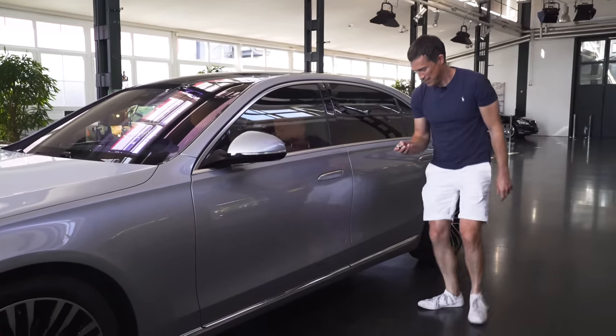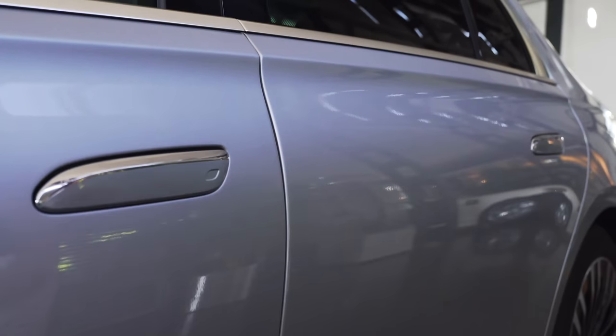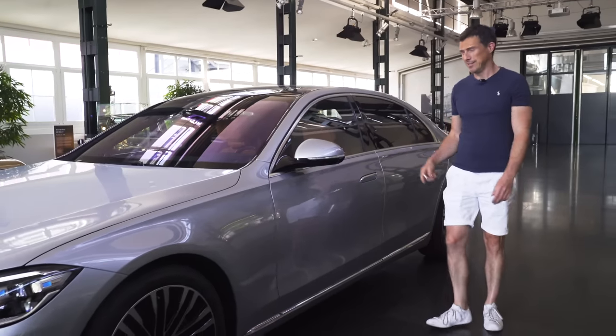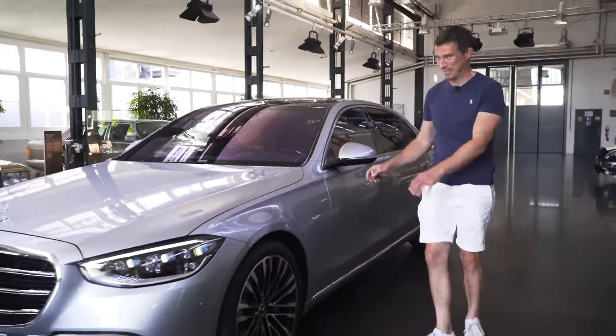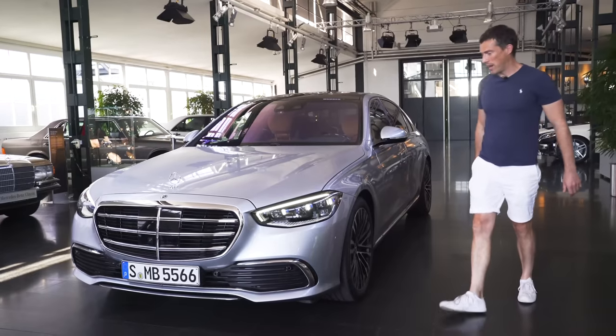I like this chrome trim in the bottom here — looks very elegant. We have poppy, innie and outie door handles, just like a Tesla. Sorry, Mercedes. I like these wheels — it's a nice design. You've got diamond cut, so you've got two-tone on them. Very elegant.